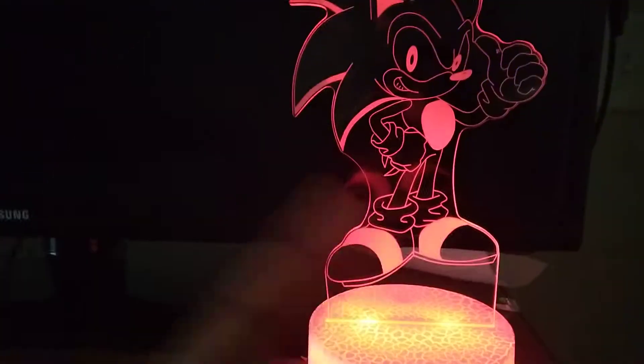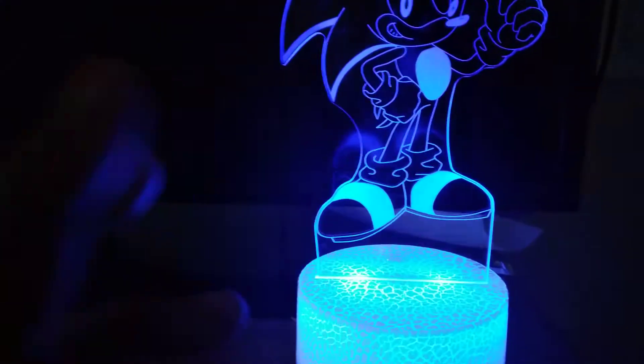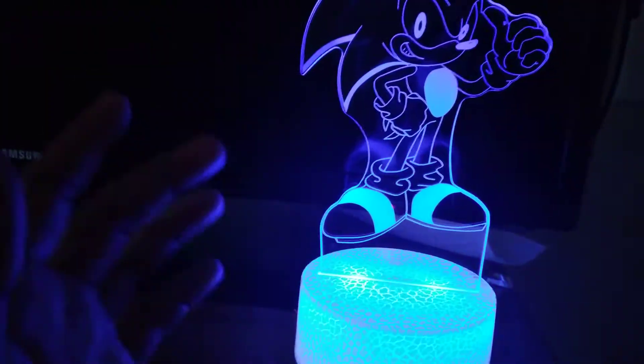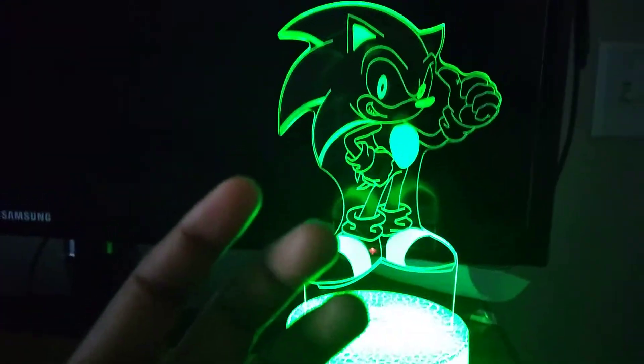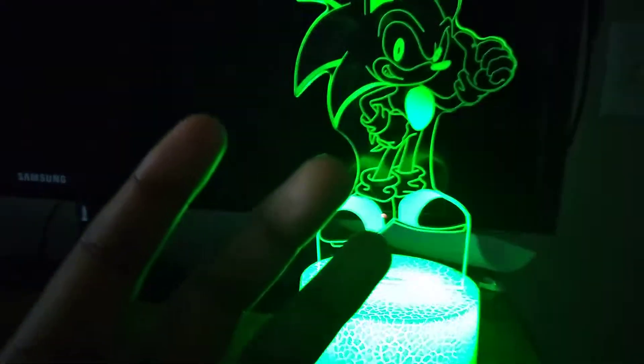Hey guys, this is Sonic the Hedgehog 101 and I'm back with another video. Today, look who I got from my auntie. This is so cool. I got this today and I'm literally so excited. I'm going to sixth grade and this is kind of freaking sad.